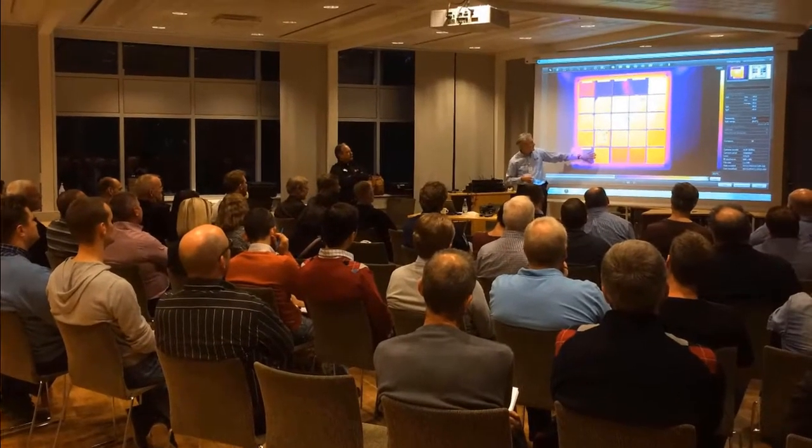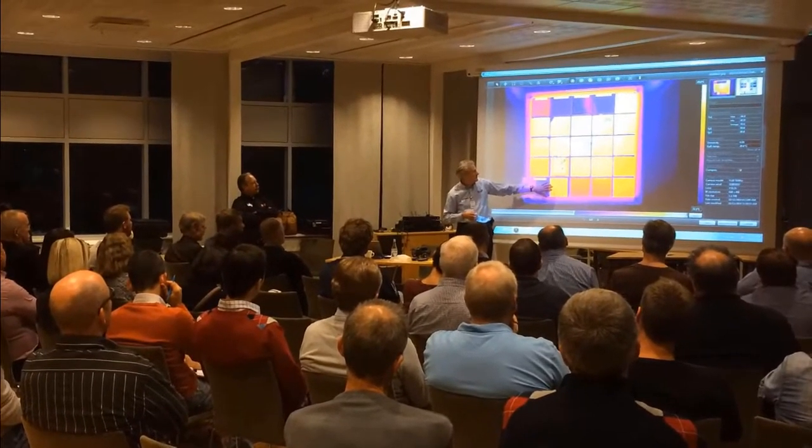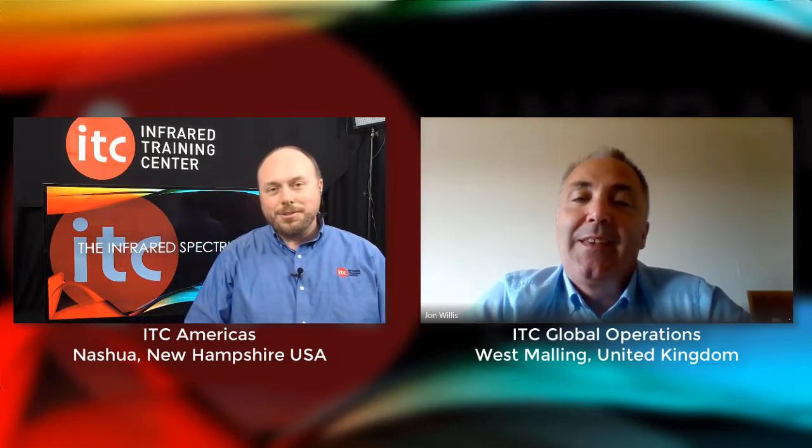He'll be presenting at next week's user conference in Coventry. Let's take a brief moment to meet him and get a preview of his upcoming conference session. Joining us from the UK ITC training office is Mr. John Willis. John, good afternoon — how are you? I'm fine, Matt, how are you? Good, doing really well!